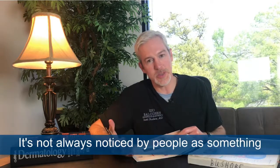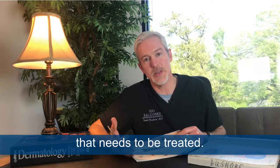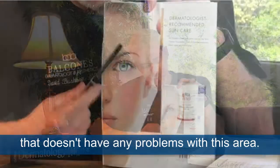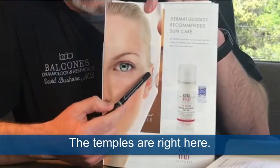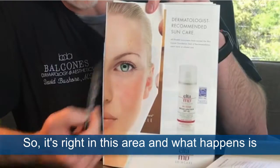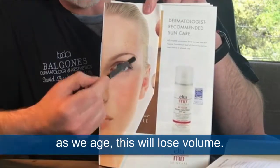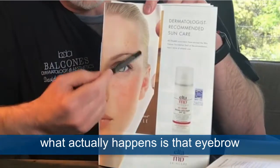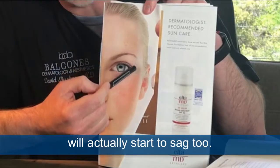Temples are very important. It's not always noticed by people as something that needs to be treated, but I'll show you in a picture someone that doesn't have any problems with this area. The temples are right here, right in this area. As we age, this area will lose volume, and with loss of volume in the temples, that eyebrow will actually start to sag too.